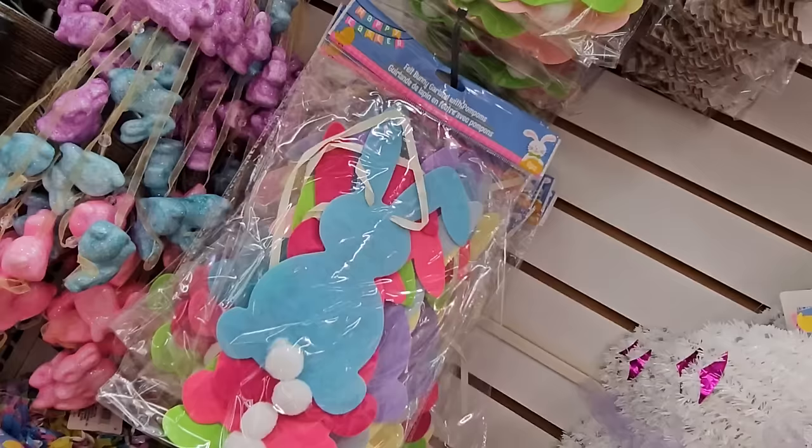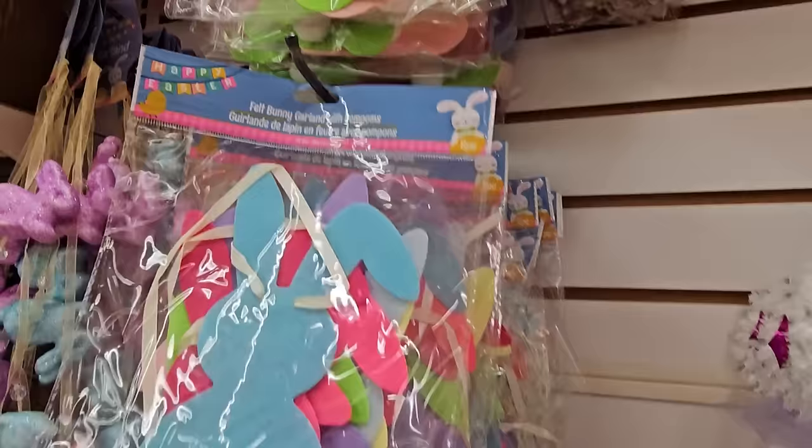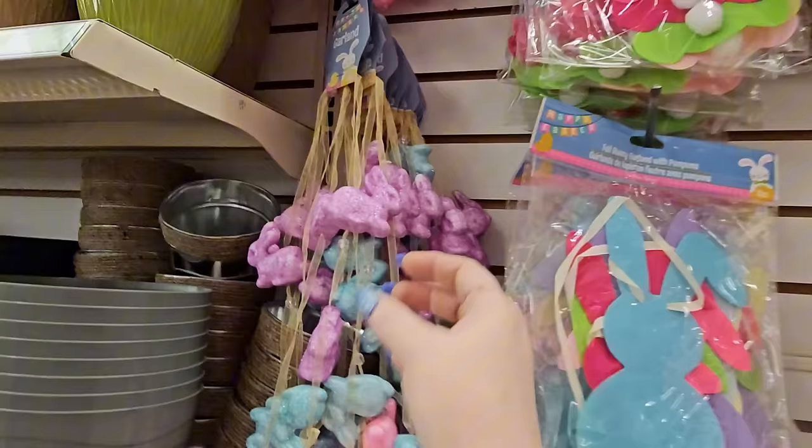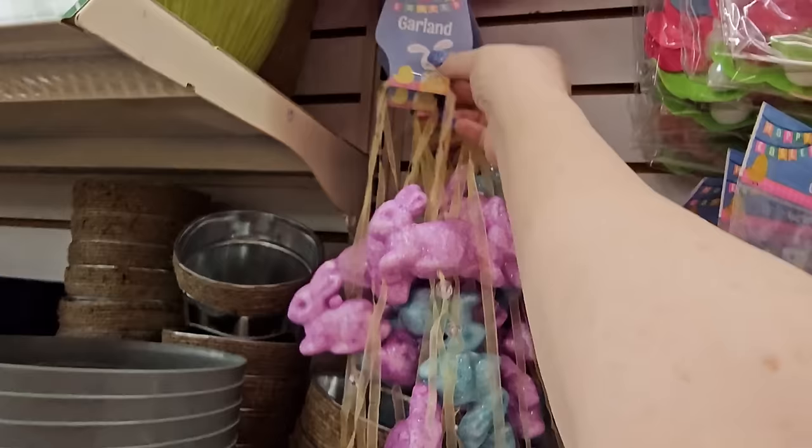We have this giant bunny garland with pom-poms — all different colored bunnies and you can see their little pom-pom tails. Eight pieces, 70.9 inches. Happy Easter. And here's another bunny garland — this one is styrofoam with pink, purple, and blue on them. Six feet.